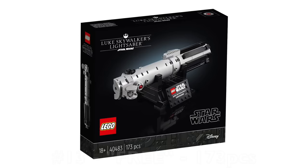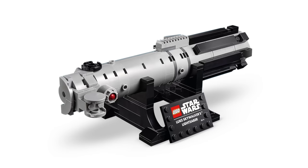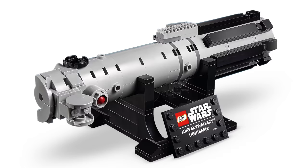Luke Skywalker's lightsaber was an excellent promo build for 2021. It came free with purchases of the UCS AT-AT, which may be the only knock against it — you had to spend $800 at the time to buy the UCS AT-AT and get this for quote-unquote free. This thing is absolutely gorgeous. It adds to Yoda's lightsaber from 2020 as the second lightsaber in the collection. I just wish it wasn't locked behind that $800 paywall for people who can't afford it.